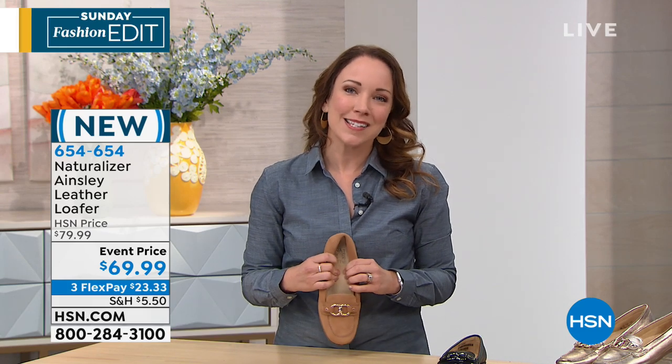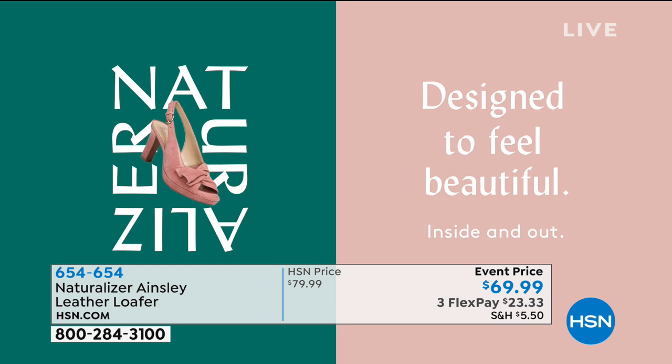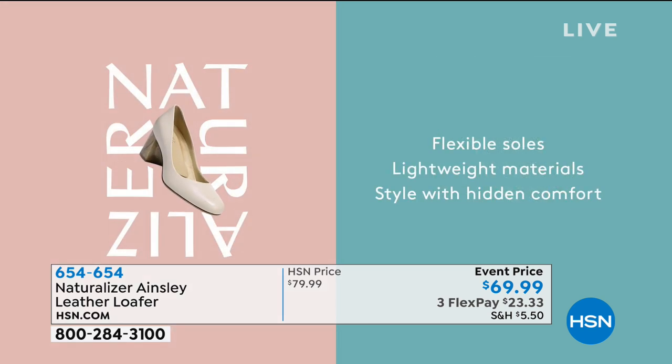Naturalizer is such a great company — they take your comfort into consideration because in order for you to look good, you have to feel good too. Naturalizer has been in business since 1927. They were one of the first companies to design footwear specifically for the shape of a woman's foot. They take into consideration that comfort with the N5 system — extra cushioning, flexible soles, super lightweight materials, perfect if you're wearing them all day or even for travel.